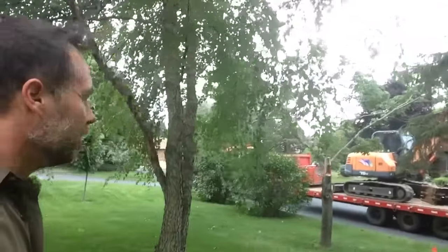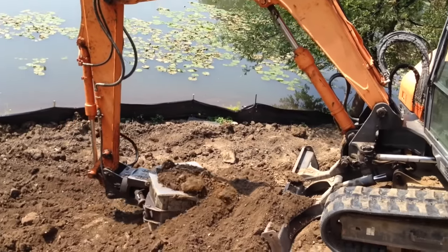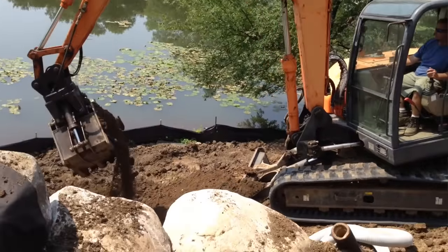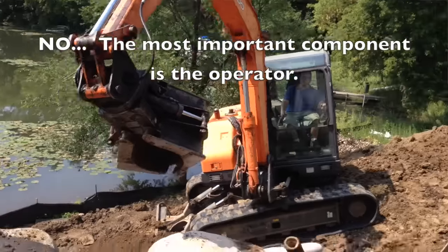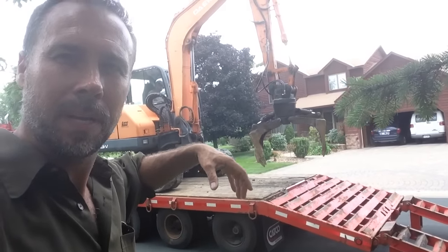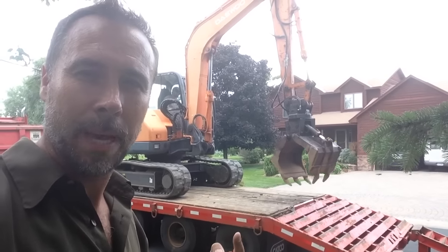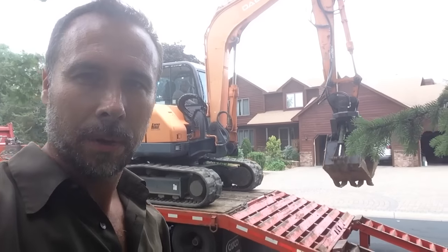Here's the machine we're going to use — it's nothing more than a Daewoo 75, but the key component to build these walls the right way is the attachment, not the machine. What happens is he can grab a boulder with this machine, pick it up, and spin it 360 degrees so he can place a boulder anywhere he wants it, like a jigsaw puzzle. Without that attachment you couldn't do a job like this.